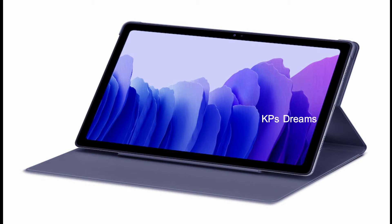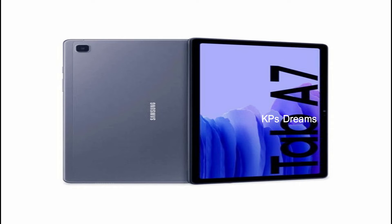Next, let's talk about the Samsung Galaxy Tab A7 Lite model. It was introduced on June 23rd. The display is 22cm and the price is $15.